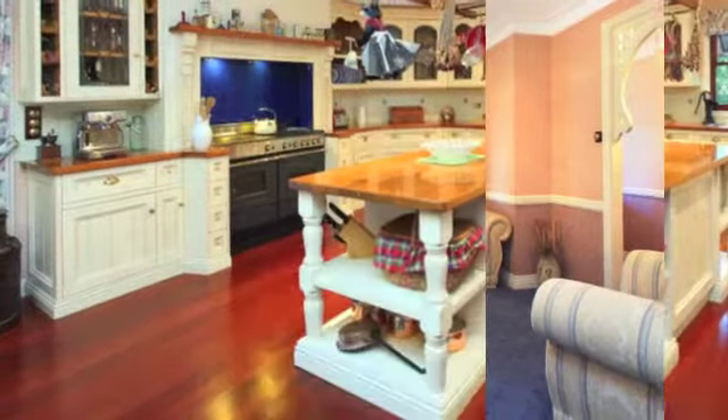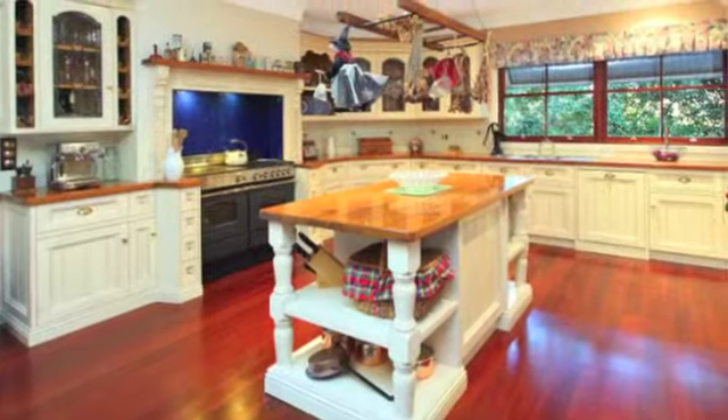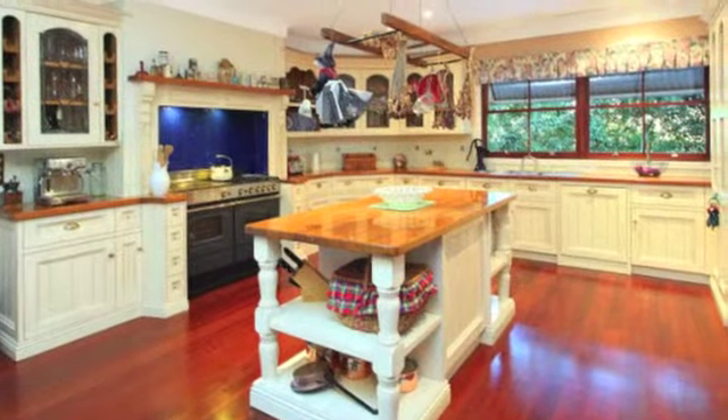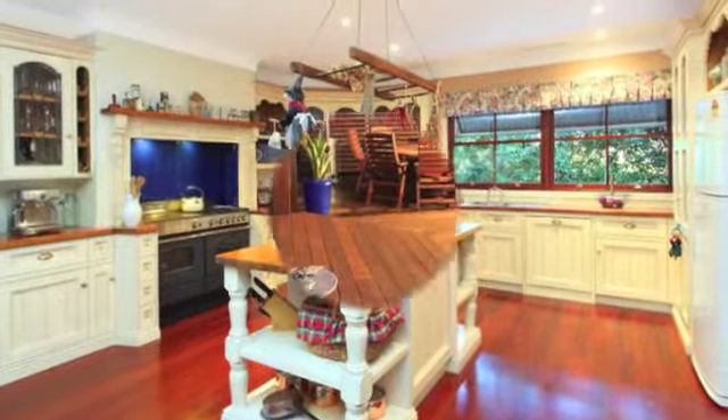The country style kitchen with walk-in butler pantry boasts a 44 square metre kitchen and meals area, food preparation island, solid timber countertops, dishwasher, custom cabinets and gas cooking.